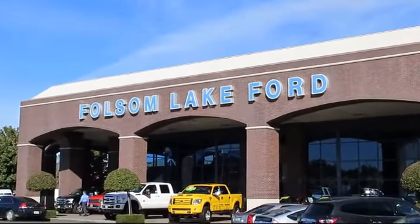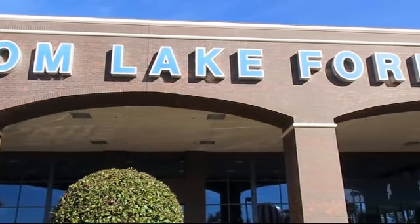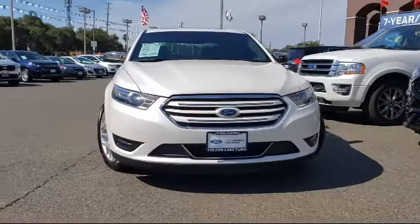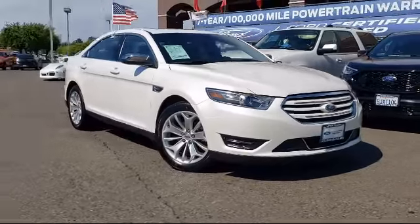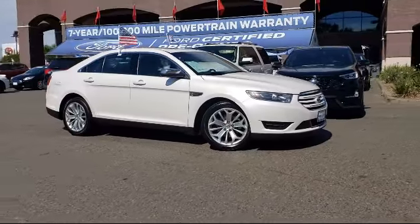For over 25 years, Folsom Lake Ford has been providing the Sacramento area with great deals and award-winning service. Here's a look at another Ford-certified vehicle from our huge selection of quality pre-owned cars, trucks, and SUVs, which comes equipped with rain-sensitive windshield wipers.